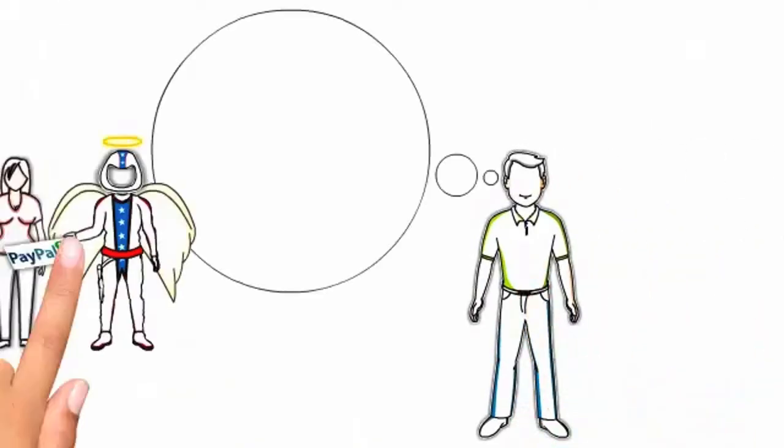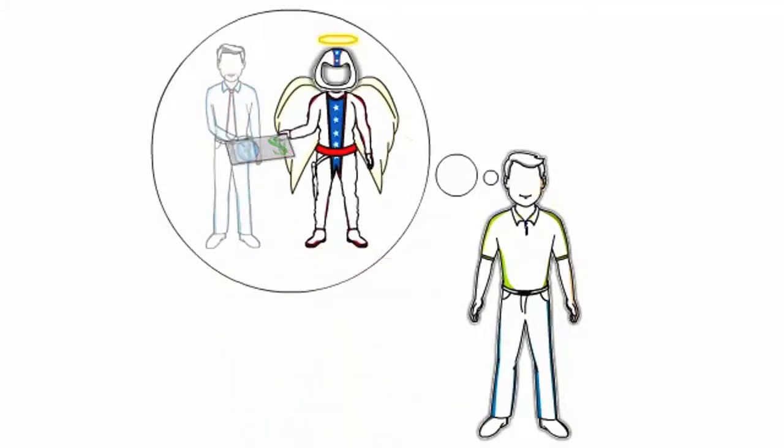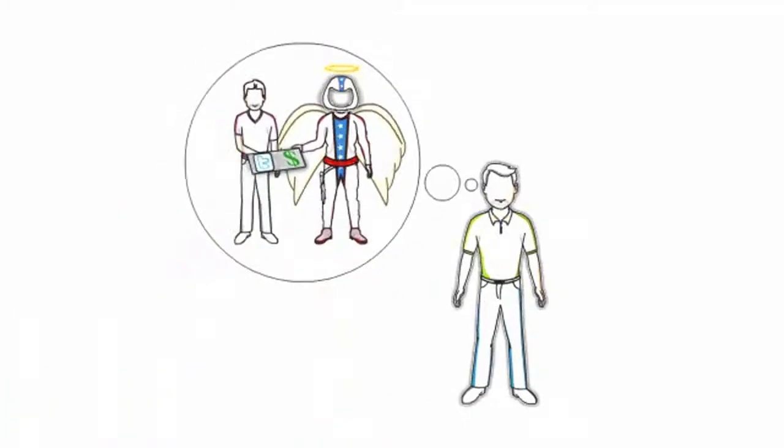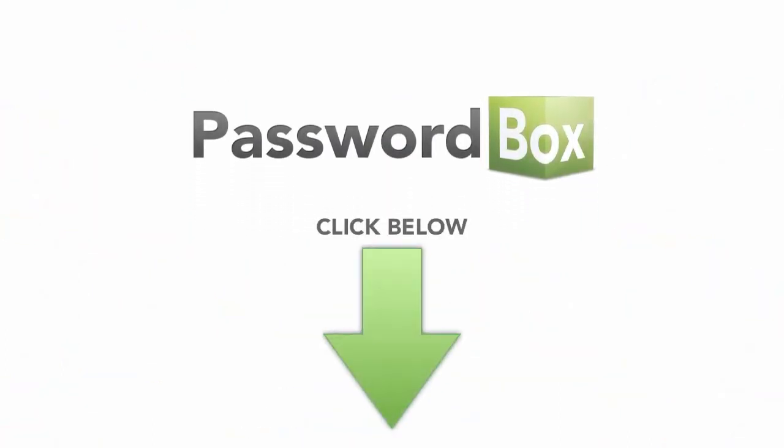Yeah, that's right. If Don here is really smart, he'll pass his important passwords on to his loved ones and preserve his digital legacy before attempting to jump the Grand Canyon on a Vespa next month. So join Don here and click on the button below to download PasswordBox for free now.